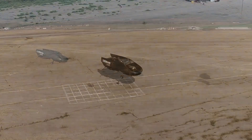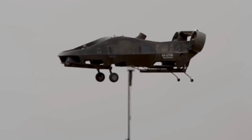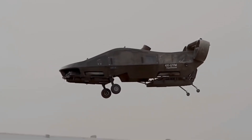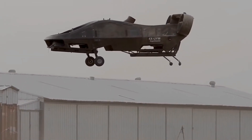It features Urban Aeronautics' groundbreaking internal rotor fancraft technology, which utilizes powerful ducted fans in combination with innovative aerodynamic technologies that result in superior control, stability, speed, safety, noise reduction and sustainability.